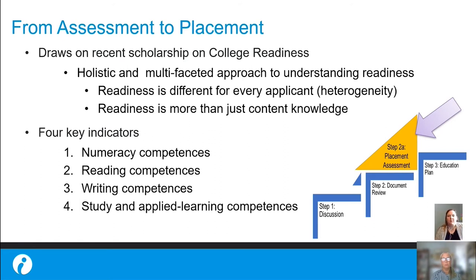This is why we've classified it as step two — it informs placement, but it's not the sole determinant of admissions. We want to create pathways in that way.